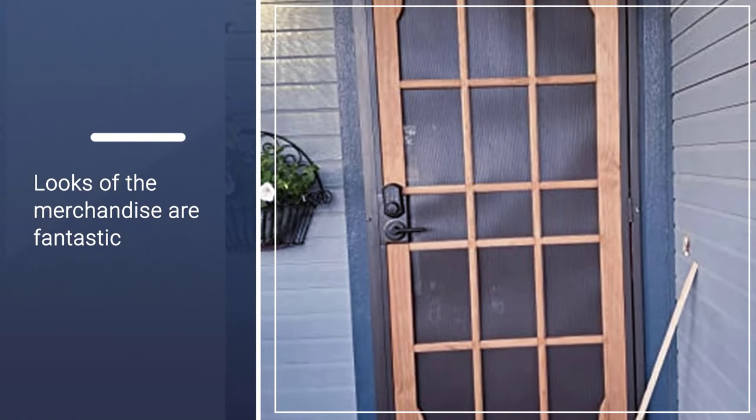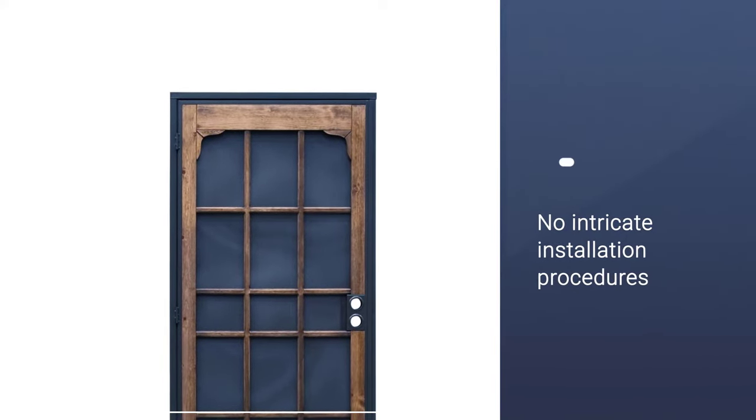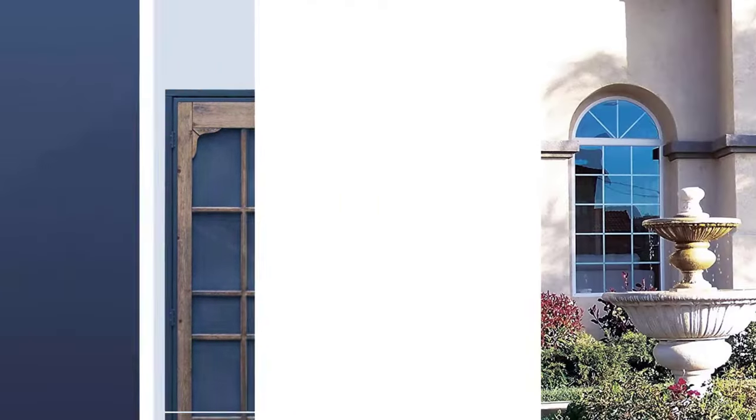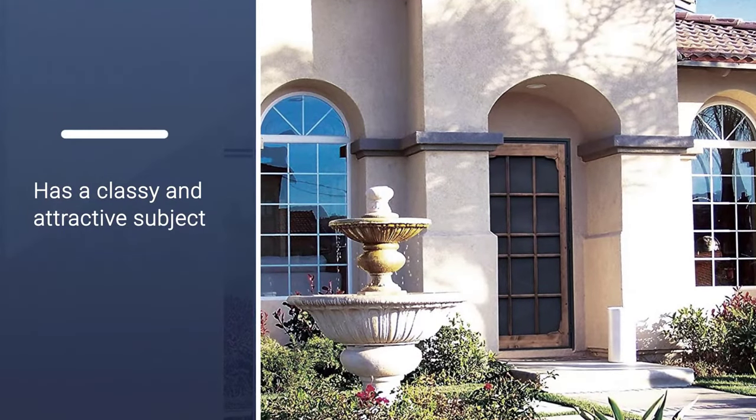The looks of the merchandise are fantastic. It has a traditional screen door look, along with astounding longevity and sturdiness. There are no intricate installation procedures or patterns that you would have to follow while installing this door.